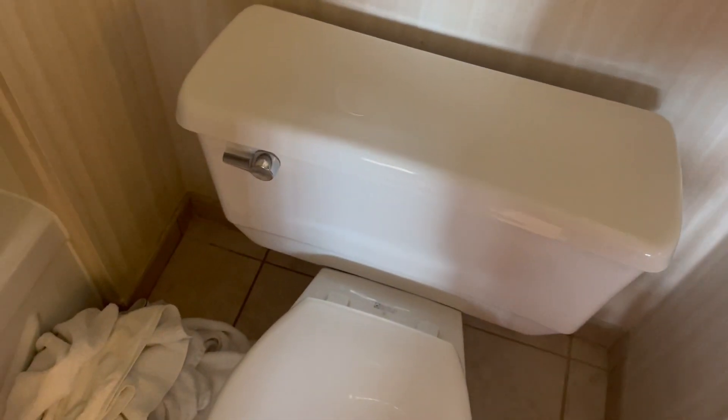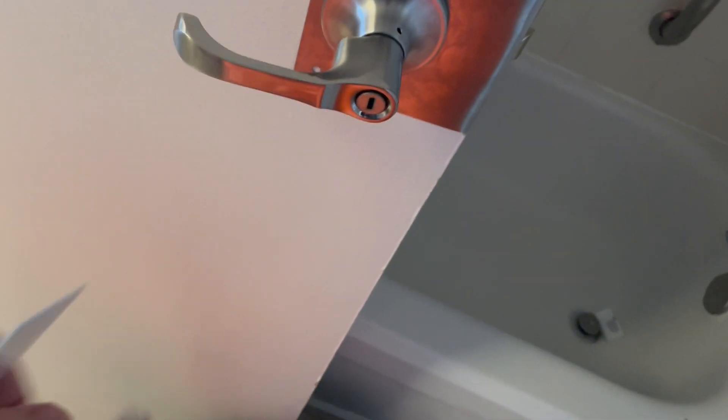Here's a blow dryer for your hair. I can't flush this toilet because it's clogged, but it is an American Standard. Here's your shower right here. And of course the cat followed me into the bathroom.